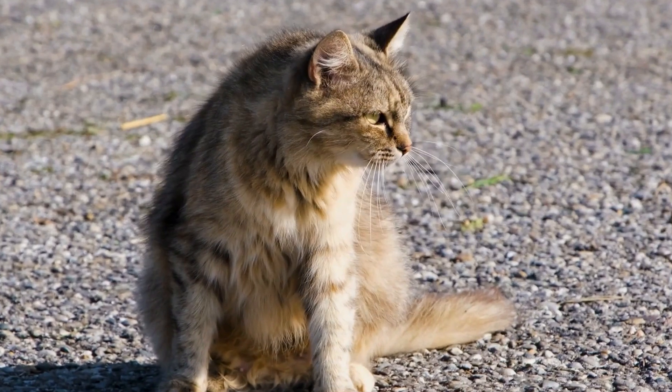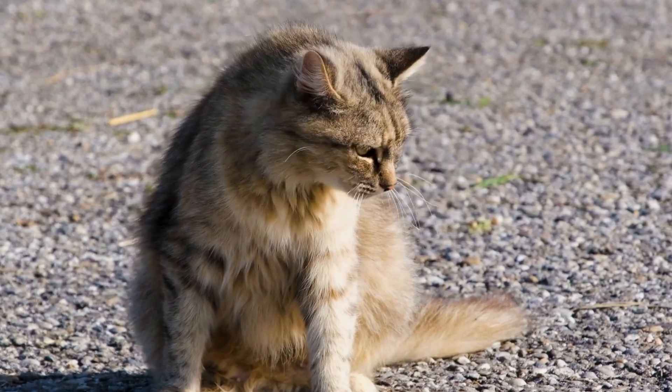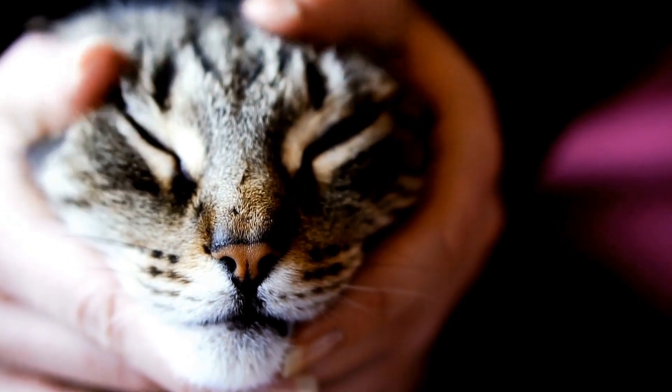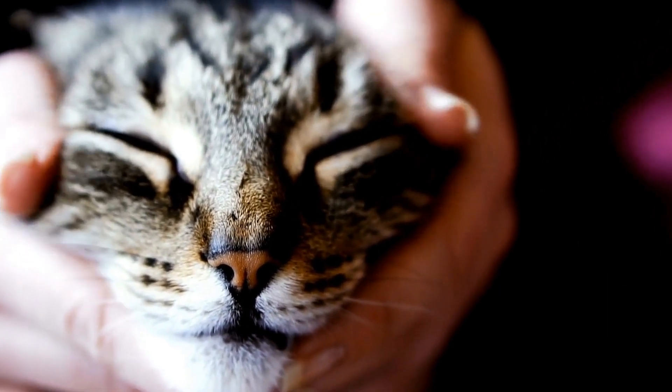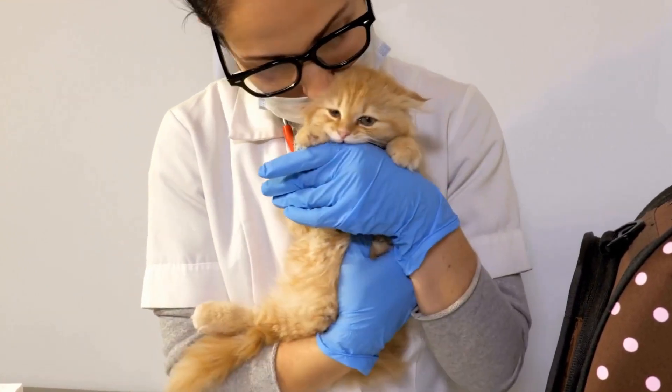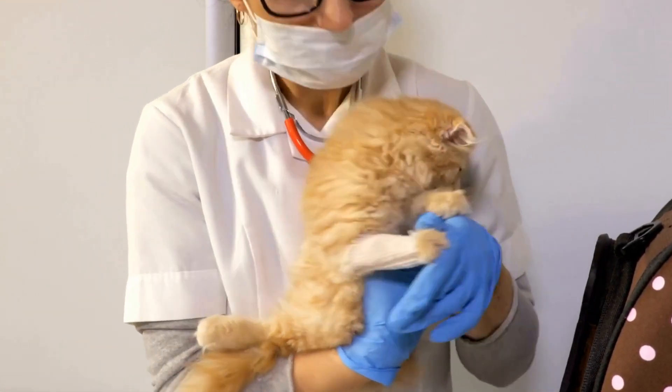Several factors can contribute to the development of FLUTD in male cats. These include a diet high in magnesium and phosphorus, dehydration, obesity, stress, and a sedentary lifestyle. By addressing these factors, you can help prevent the onset of FLUTD in your male cat.